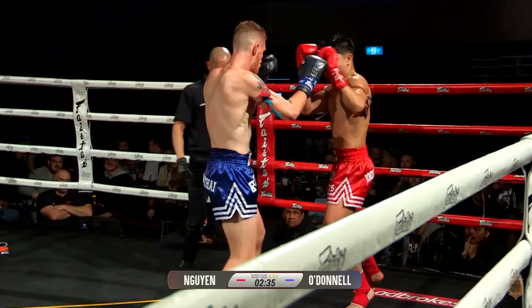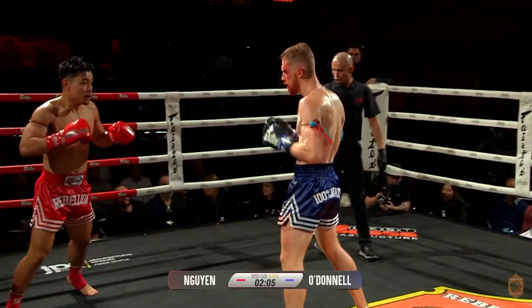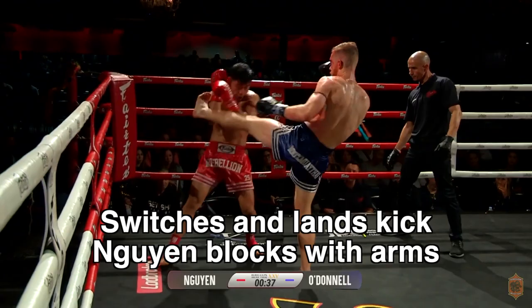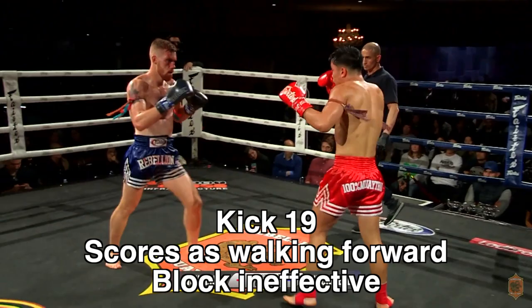Hugh really begins to land these left kicks very well, moving forward and just walking in. Now we slow it down — Nguyen's feint breaks Hugh's base, but Hugh is able to touch the glove and walk in with that powerful left kick.